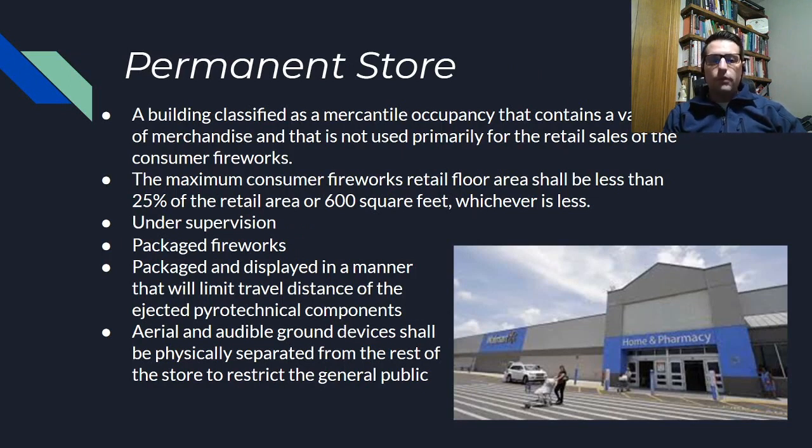The first type of permanent structure is a store. These are your retail or mercantile occupancies that operate generally throughout the year, not just during fireworks season. These store classifications are granted to facilities or sites that don't sell a large quantity of fireworks. In fact, one of the provisions to be considered a store says that no more than 25% of that retail area can be used to sell fireworks, with a maximum of 600 square feet.